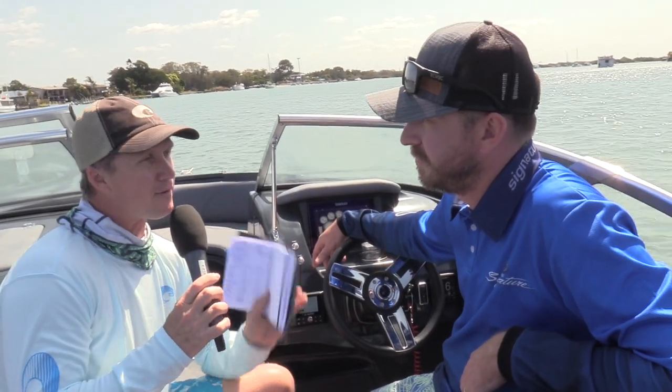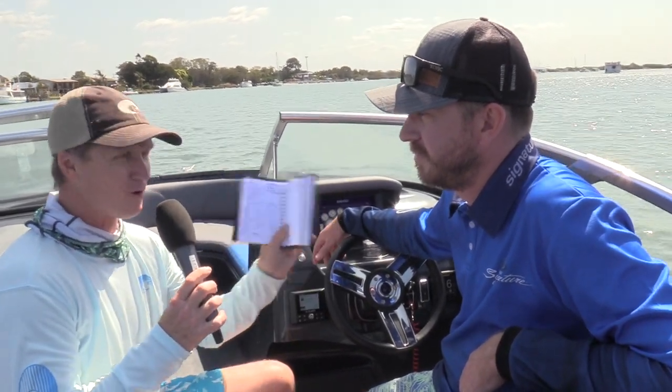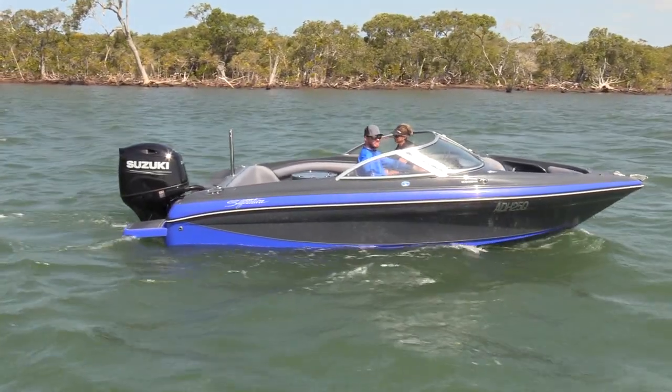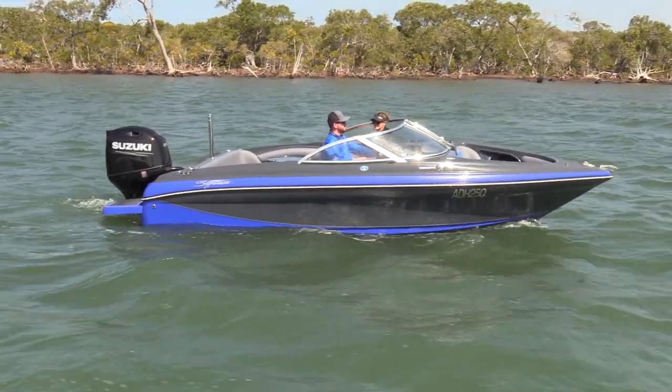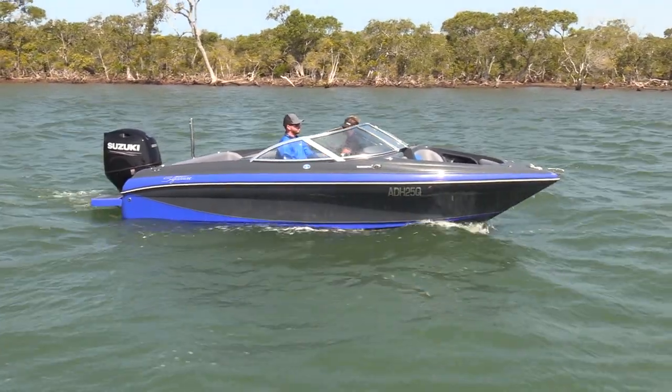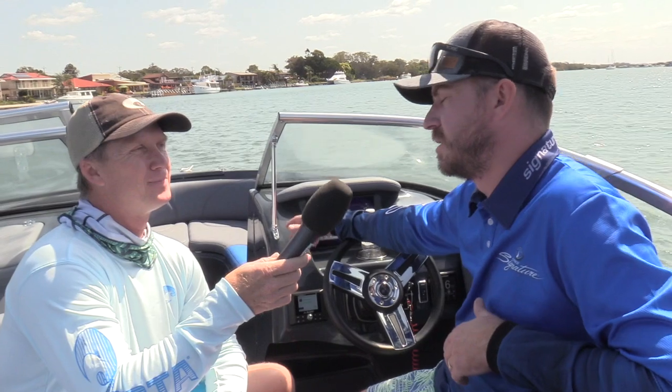Tell us one final thing — if I'm going to save the money up, how much will I need to drive this fella away? $88,000. But this is how this one's packaged with the upgraded stereo system and the fly-by-wire DF200 AP. The base package is a little bit cheaper than that.